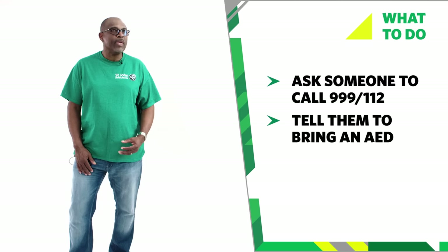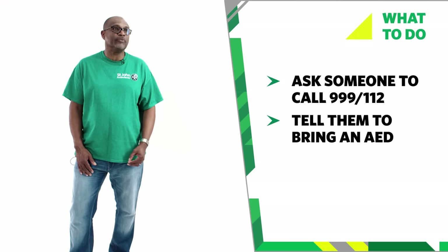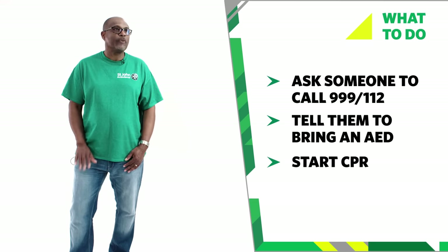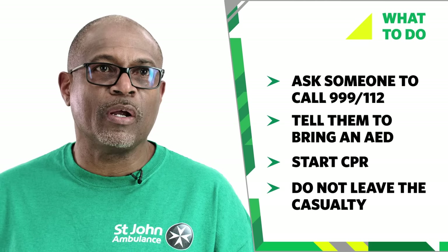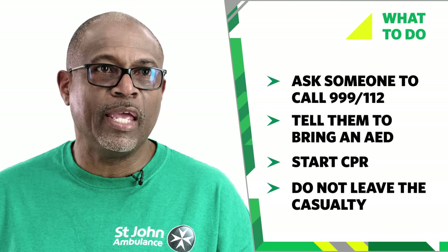If you're alone, make the emergency call yourself on a mobile phone or speakerphone and start CPR with chest compressions. Do not leave the casualty to look for an AED. Keep doing CPR until someone brings an AED.